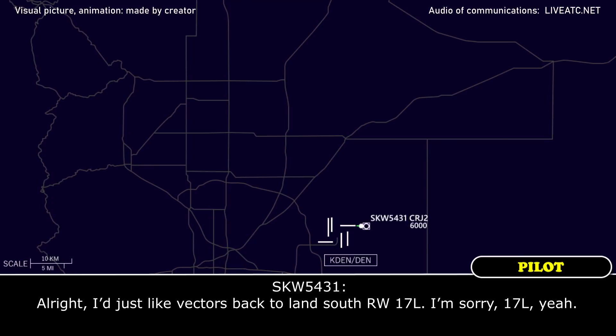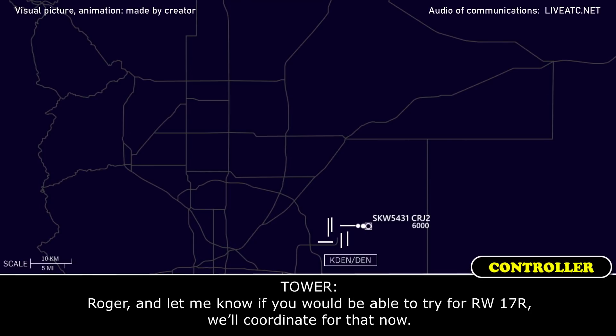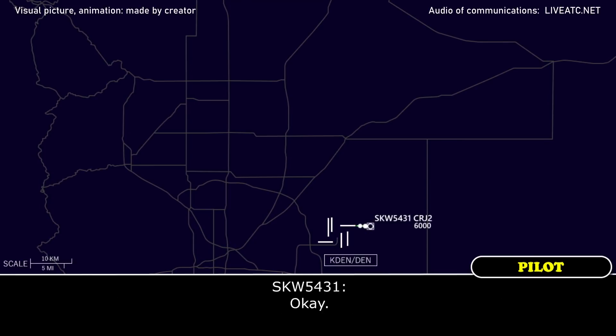Alright, I just like vectors back to land south runway 17L. I'm sorry, 17L? Yep. Roger, and let me know if you would be able to track runway 17R, we'll coordinate for that now. Okay.